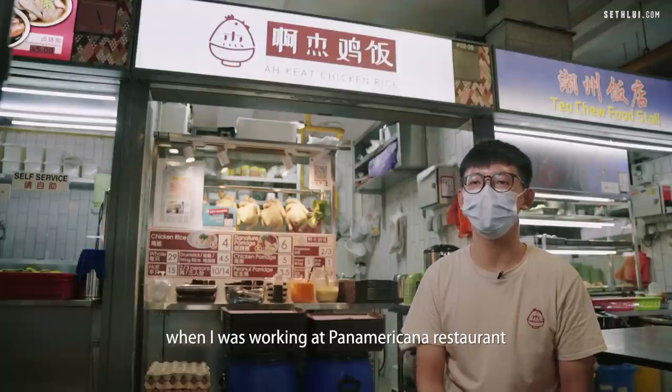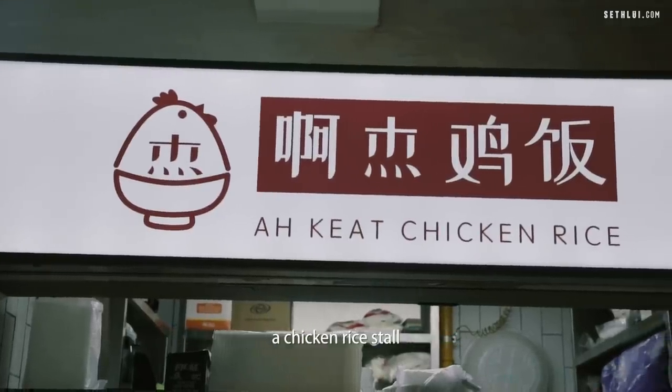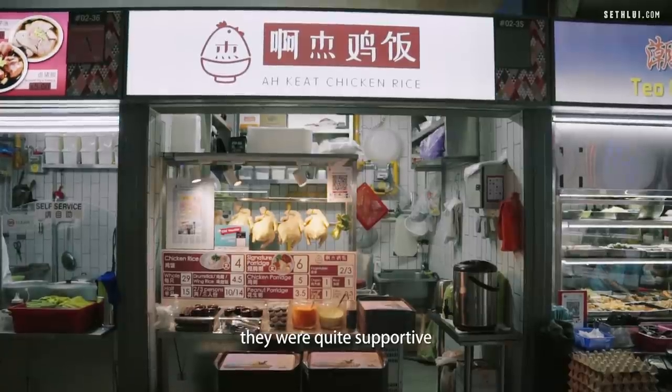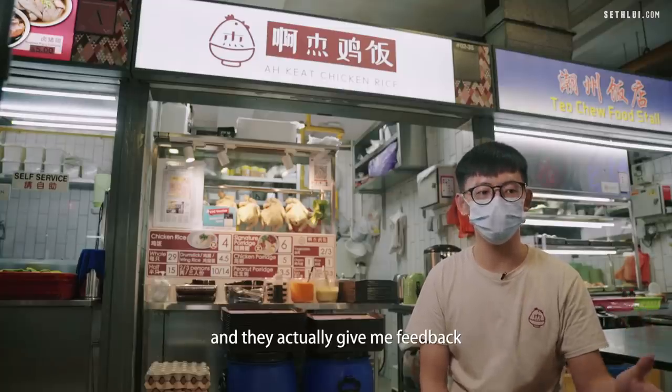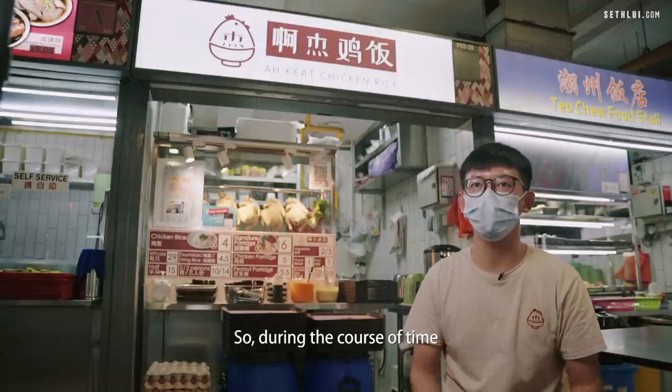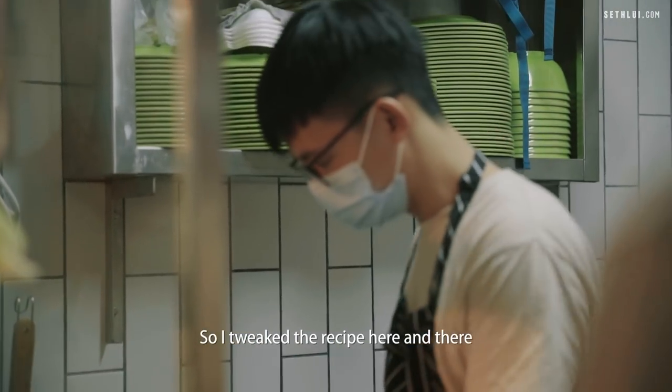When I was working at Pan Americana restaurant, I told my chef I was going to open a chicken rice shop. They were quite supportive — during staff meal, they asked me to cook chicken rice for them and gave me feedback. Over the course of time working there, I tweaked the recipe here and there.